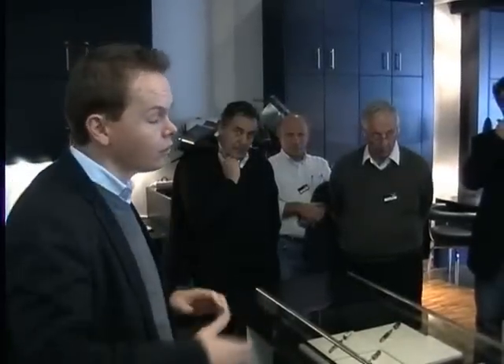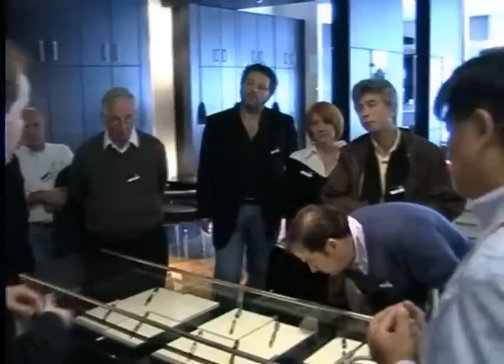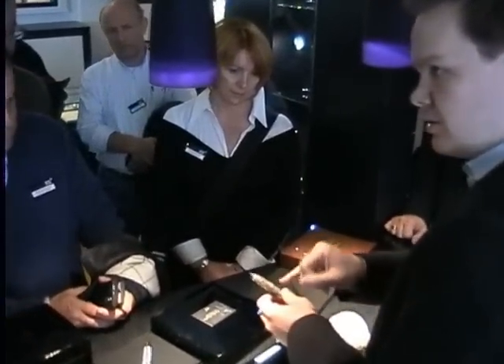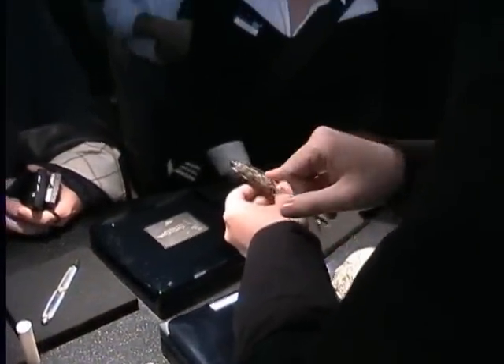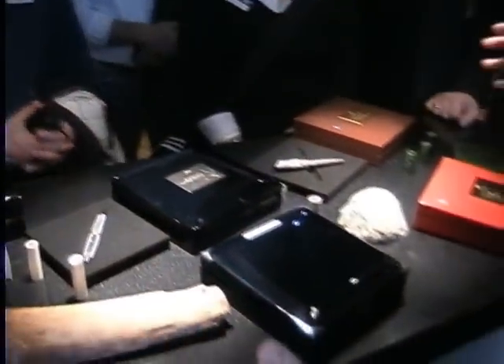We've got all around here goldsmiths, stone setters of precious stones, toolmakers and everything. This piece here consists of a real Montblanc rock, so in the cap. This is a pure silver pen — we have produced 1906 pens. This is a real part of the Montblanc, which means we've taken big rocks out of the lake of the Montblanc mountain.